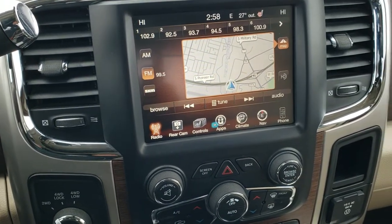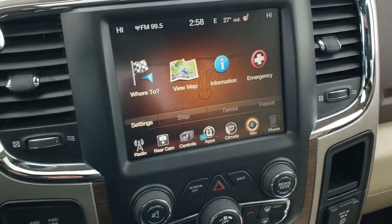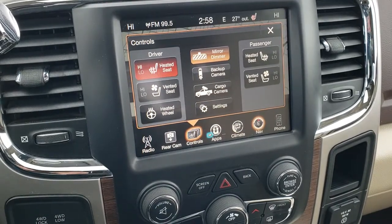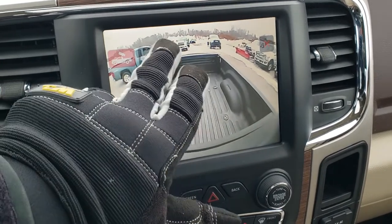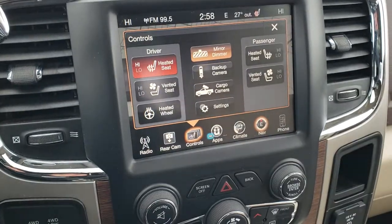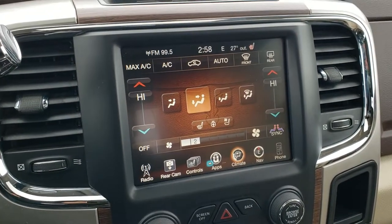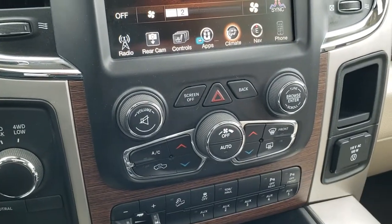This one has AM, FM, and Sirius XM radio capabilities, as well as the factory navigation system. It has heated and cooled seats as well as the heated steering wheel. You can also check out your cargo cam and backup cam from here — I didn't even have to put it in reverse. You have dual climate controls down here, and you can also do your climate controls up on the touchscreen. But if you don't like using the touchscreen controls or have gloves on, it's nice to have the tactile buttons down there.